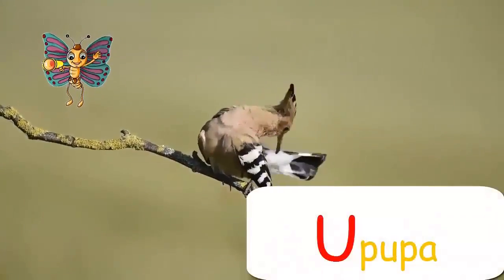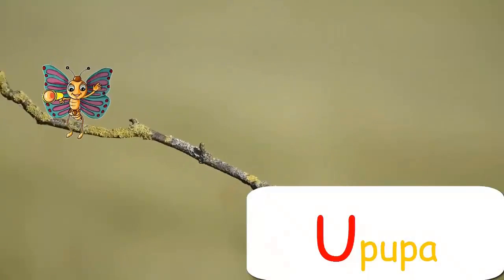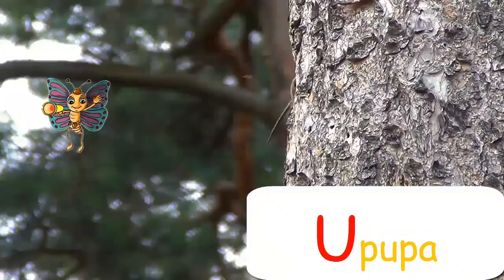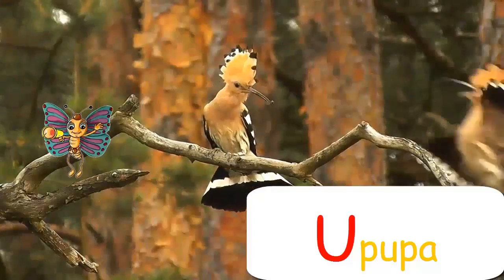U for Upupa. An Upupa has a chick. It's so cute.